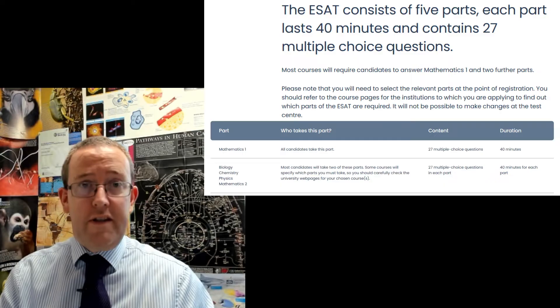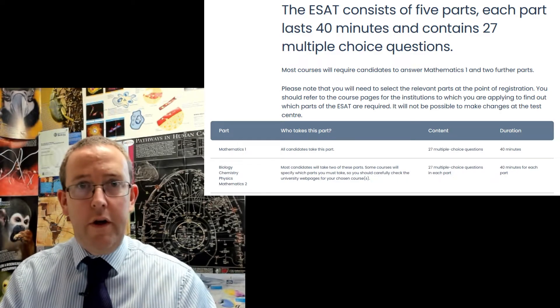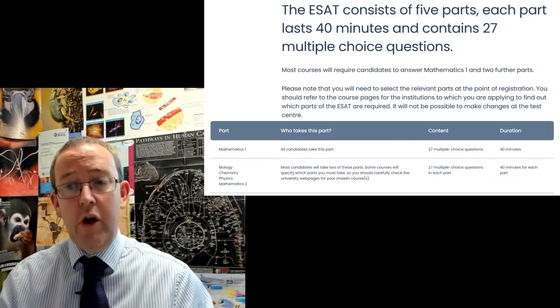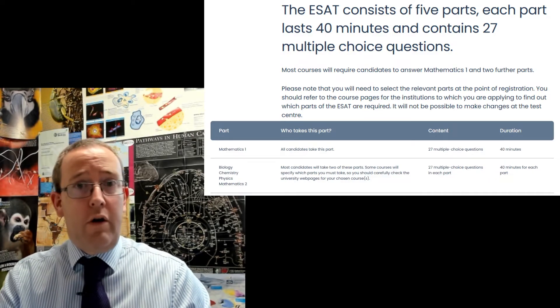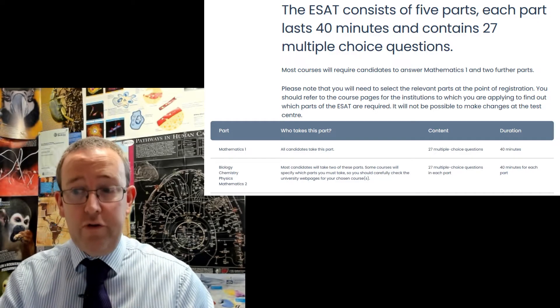Everybody is going to take one module the same, and that module is Mathematics One. Whether you're a biologist, chemist — it doesn't matter. If you're applying to these courses, you will be required to take Mathematics One. That's a very important thing to get into your heads, even if you're not a particular fan of doing maths for maths' sake. You must do Mathematics One.